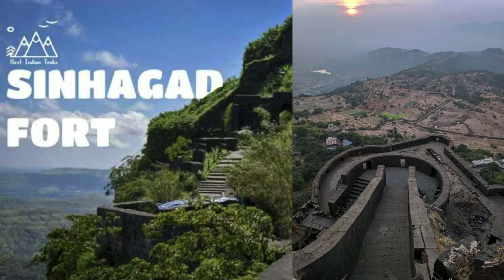Hi guys, TheCyclySing here. Welcome back to my channel. Today I have come back with a new video in the Pedal with CyclySing series. And in today's video, we are going to explore a very famous fort around Pune known as the Sinhagad Fort.